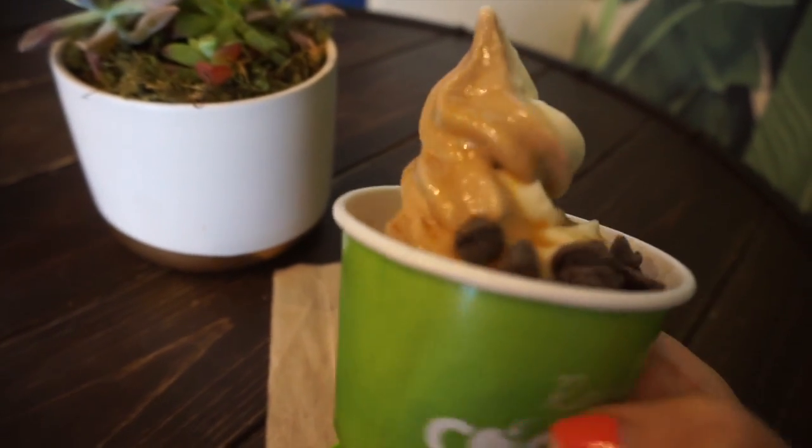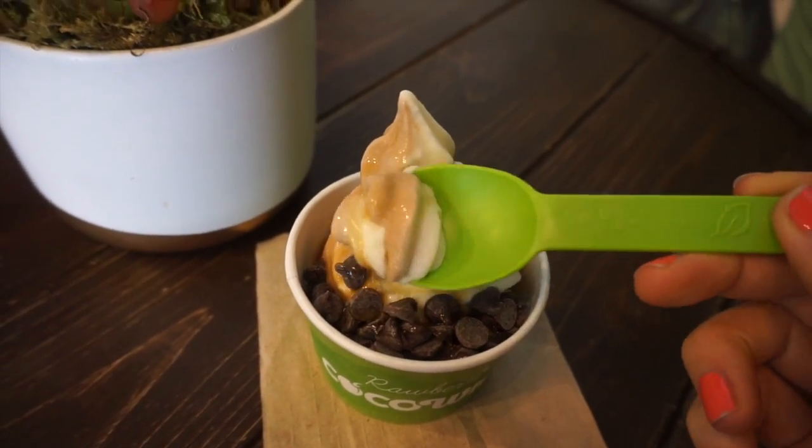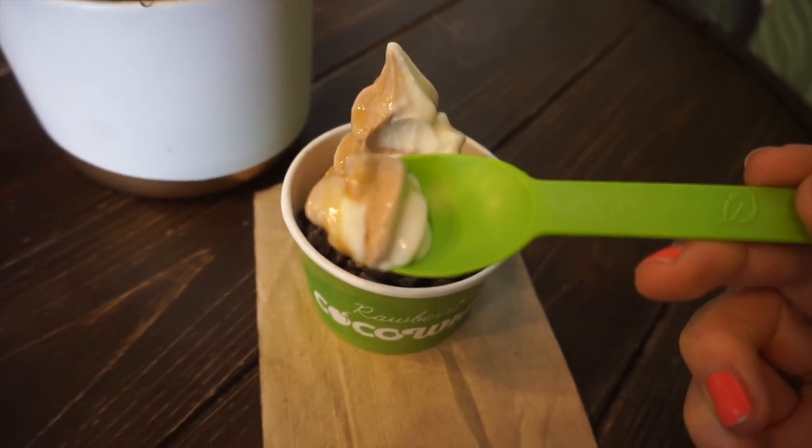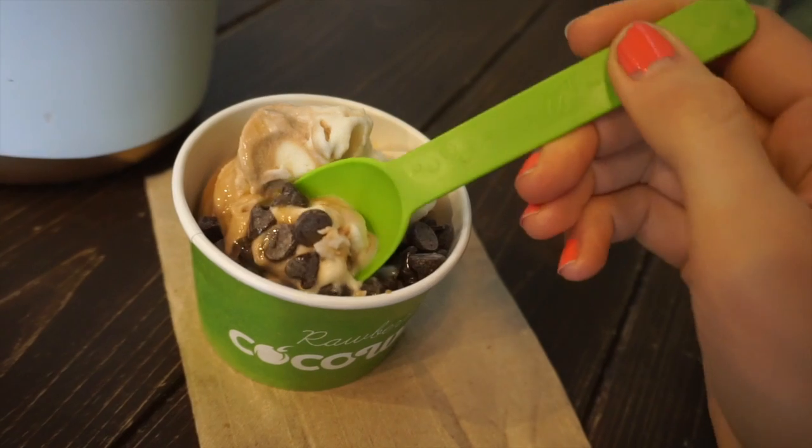After lunch I wanted something sweet, so I tried this new place called Raw Berry, which has cocoa whip — basically a coconut-based vegan ice cream. I got it in a chocolate vanilla swirl with vegan caramel sauce and vegan chocolate chips, and it was delicious.